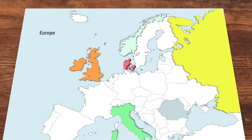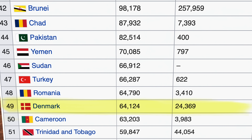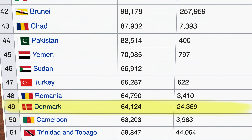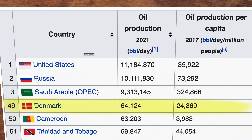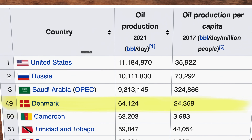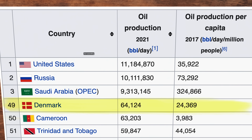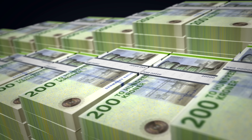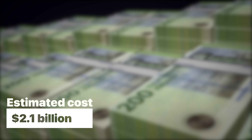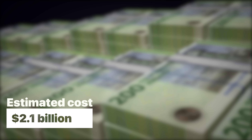In fact, Denmark is number six in all of Europe. But to put that into context, they're number 49 around the world, and their production of around 64,000 barrels a day pales in comparison to Saudi Arabia, who produces 145 times more, Russia at 158 times, and the US producing 174 times as much oil as Denmark each day. The move to end oil and gas contracts by 2050 is estimated to cost Denmark about $2.1 billion in revenue yearly, so it is still quite a bold move.